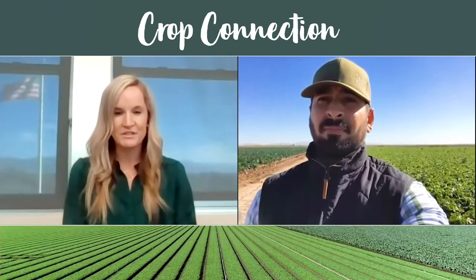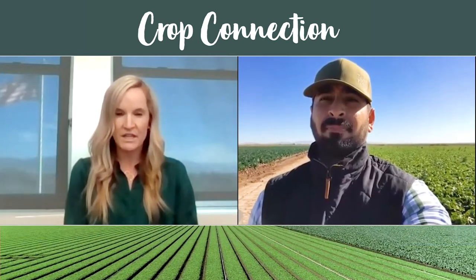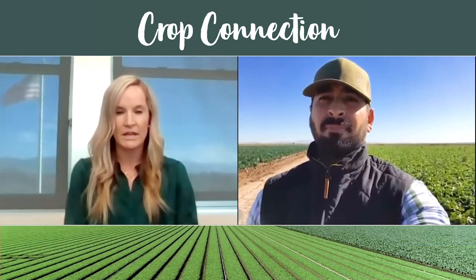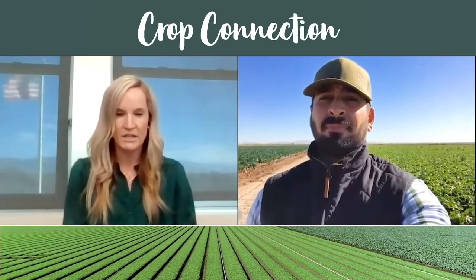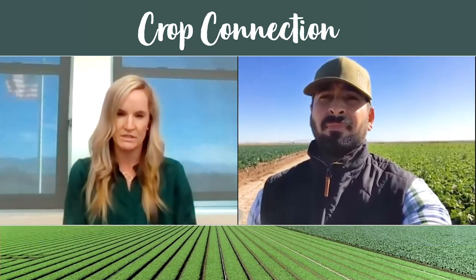Hi, Lisa Hearn here with Taylor Farms. I am in Salinas, California today, and we are Zooming with Edgar Salazar, our Director of Quality, to get an update on supply and quality in Yuma, along with talking a little bit about our commodity program and what we're really doing to supply our customers with that one-stop shop.